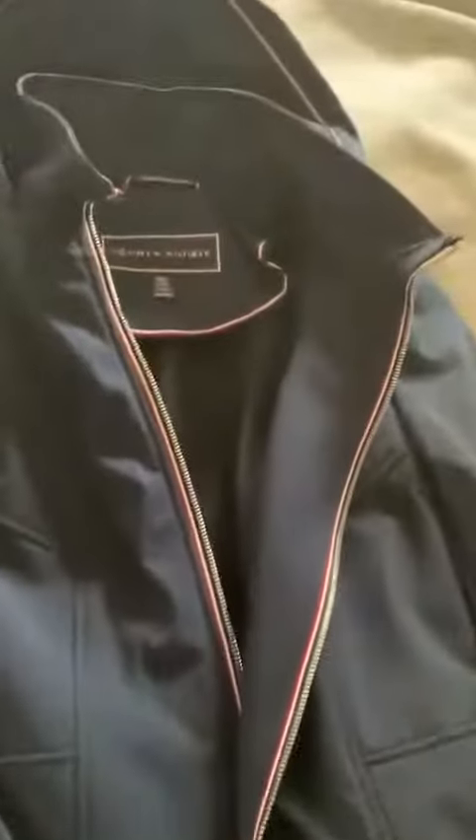So here's the jacket. The lighting's a little bit weird because the sun's pouring through the window, but it is a true navy. If my camera would refocus.